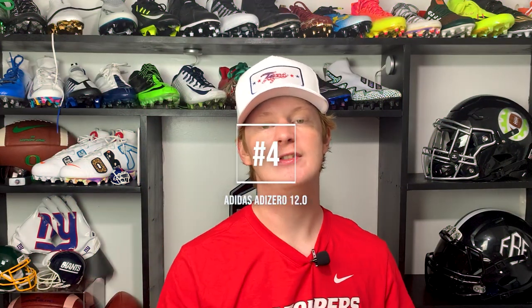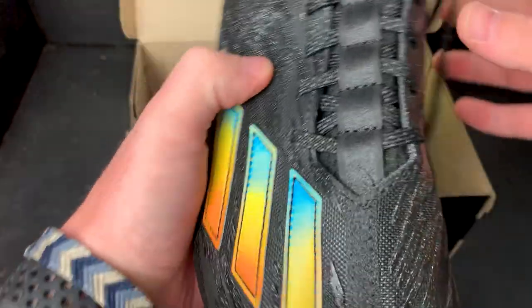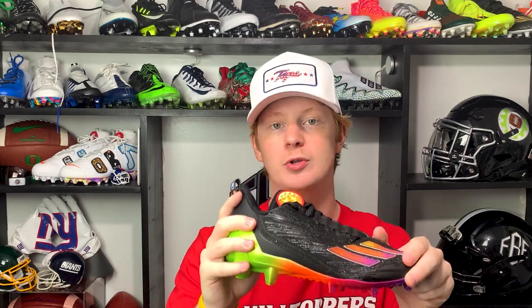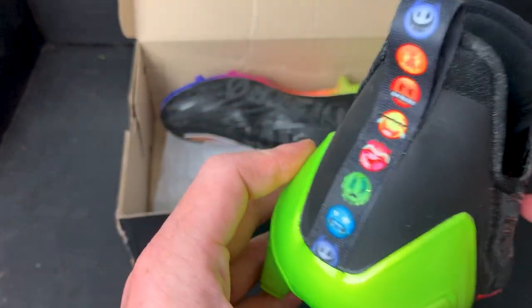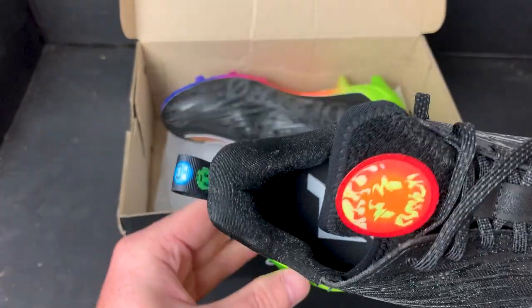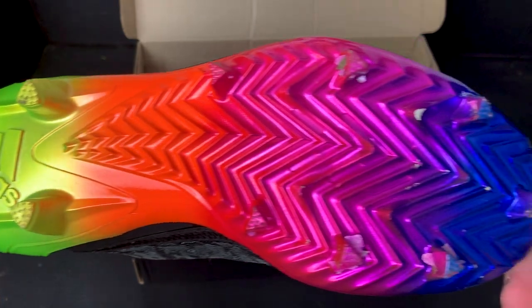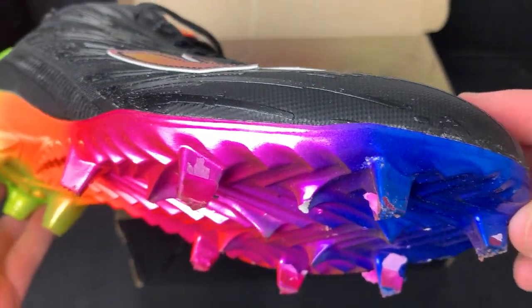Coming in at number four, we have the Adidas Adizero 12.0. Last year's model, the 11.0, was a little more padded and heavier, but this cleat went back to their lightweight roots, weighing only 9.8 ounces — Adidas is finally competing for that lightest cleat title again. Also new for the 12.0s is an inner liner booty that wraps around your foot really nicely with a snug fit and thick foam material. They kept the same traction plate as last year's model, which is a good thing — it's got a lot of spring, nice sharp triangle studs, and cutting in these is no problem.